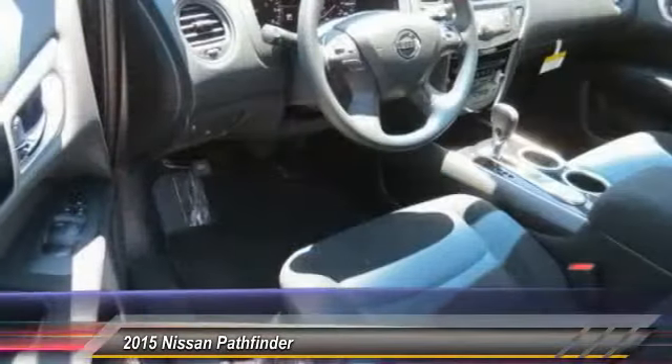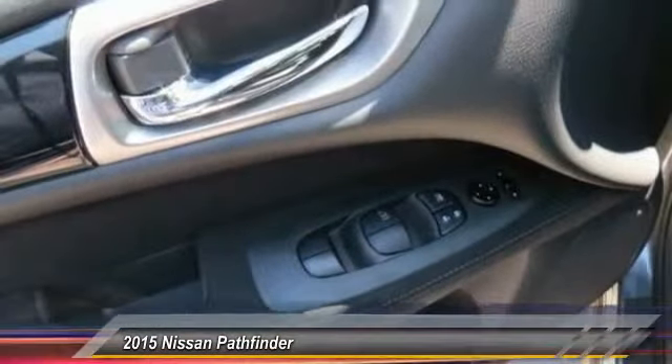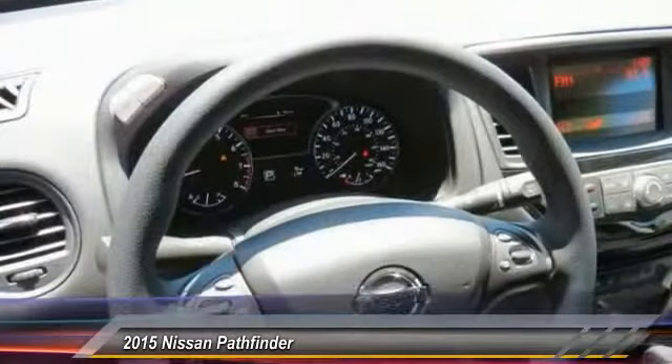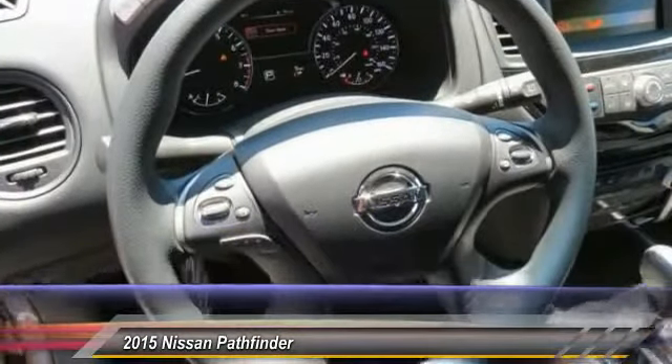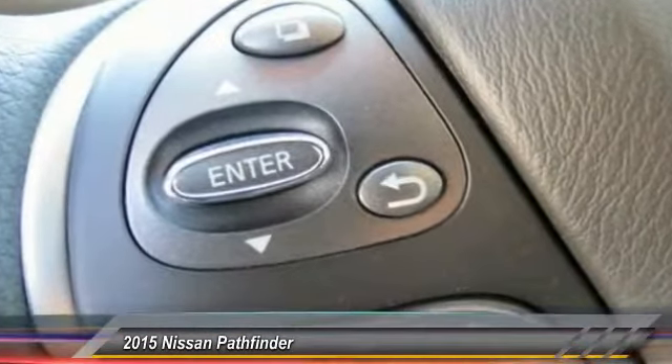This vehicle has less than 100 miles. Here are some of this vehicle's great options: traction control, anti-lock braking system, CD changer, power steering, air conditioning, front aluminum wheels, cruise control, rear defrost, climate control, automatic, FWD.